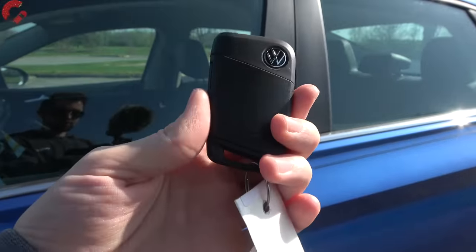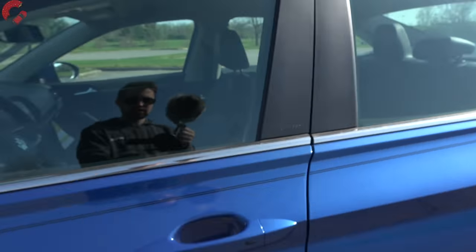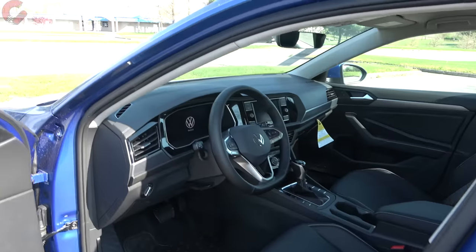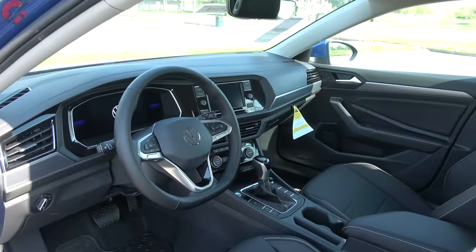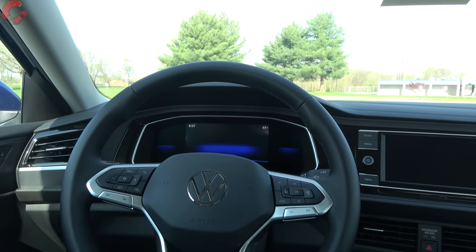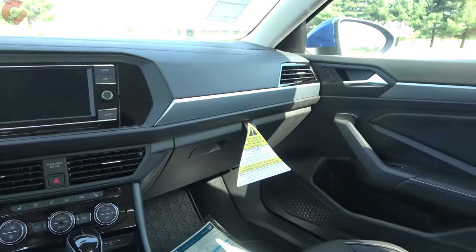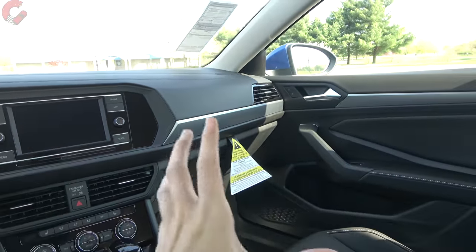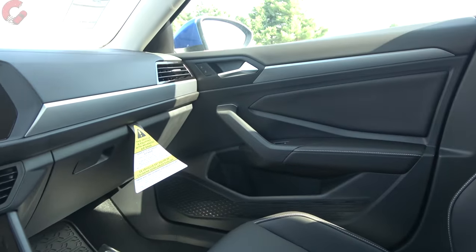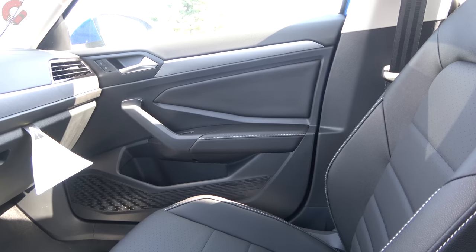On the refreshed Jetta, you'll find their smart entry system with the brand's typical key fob on the SE trim level and above. To get inside, just press the black button on the handle to unlock the door. Climbing inside, just like with the exterior, you're not going to notice any humongous changes to the overall design, but there are plenty of detail updates and new features throughout the cabin. First and foremost, let's talk about those colors and materials.